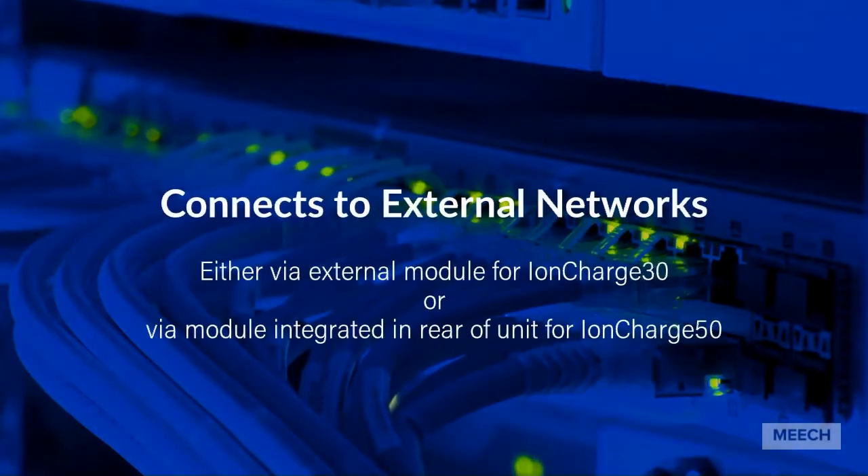The IonCharge static generators from Meech can connect to external networks. The IonCharge 30 can connect via an external module, and the IonCharge 50 can connect via a module which is integrated in the rear of the unit.